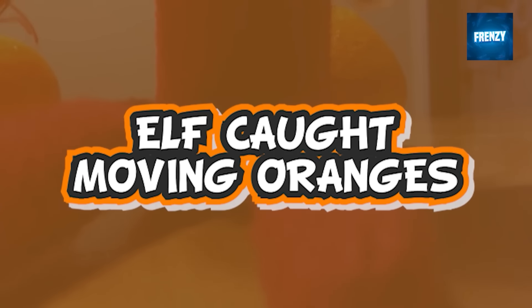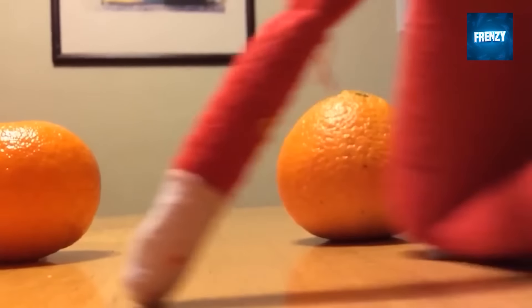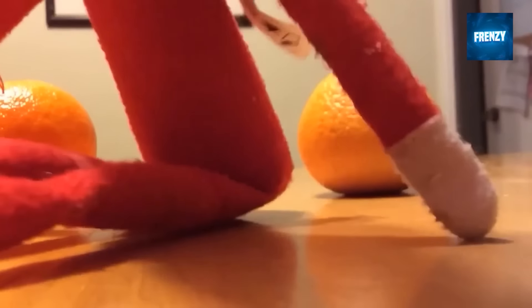It's time for some vitamins, and this elf on the shelf knows the right one to pick. In this clip, an elf is seen trying its best to move the oranges on the table. After much struggle, it gave up and decided to nap by resting on one of the oranges instead — a makeshift pillow out of oranges is something we never thought was possible, but this elf proved us wrong.